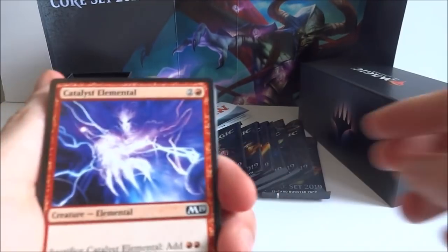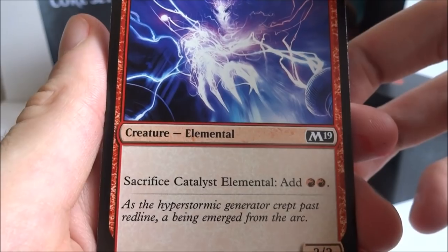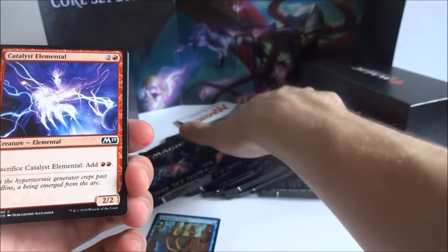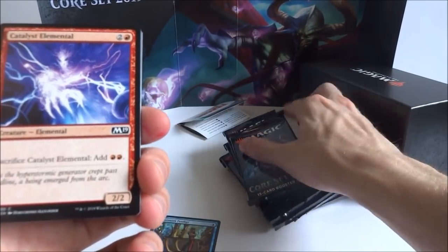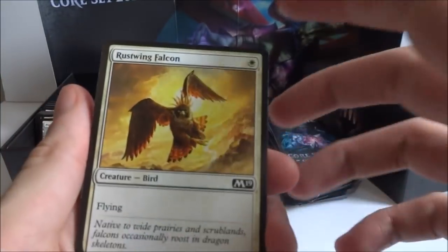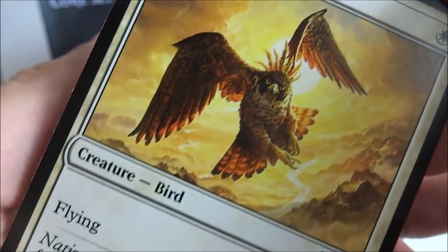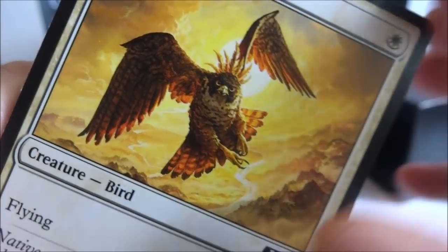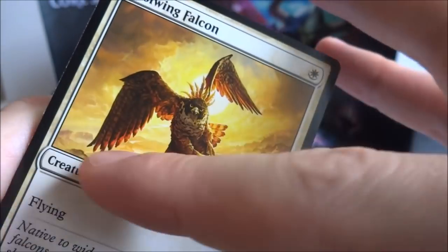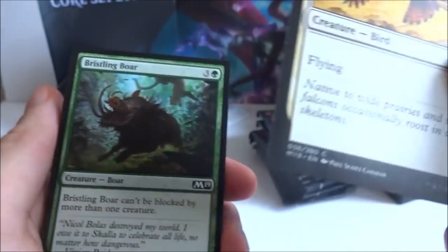Next card is a Crystal Elemental — two generic and a red, creature elemental. Sacrifice Crystal Elemental: add two red to your mana pool. It's a 2-2 for three. When you sac it you can get some mana — maybe declare it as a blocker then sac it and get mana to play something. I got a Rustwing Falcon — one white, looks like a really cool bird with nice detail in the picture. Beautiful. It's a 1-2 for a one-drop with flying. I got a Bristling Boar — three and a green. It's a 4-3 and this boar can't be blocked by more than one creature.